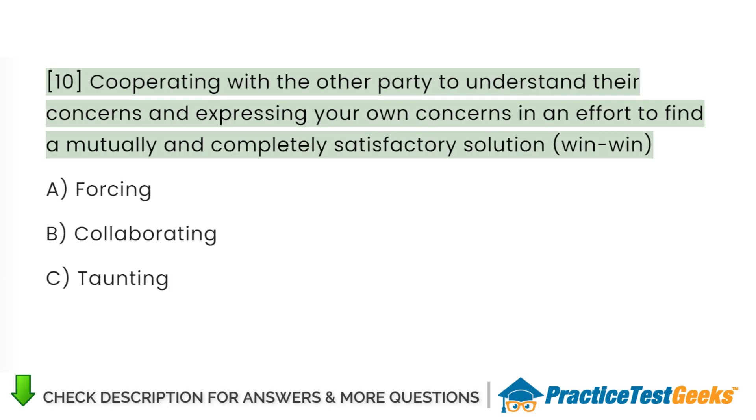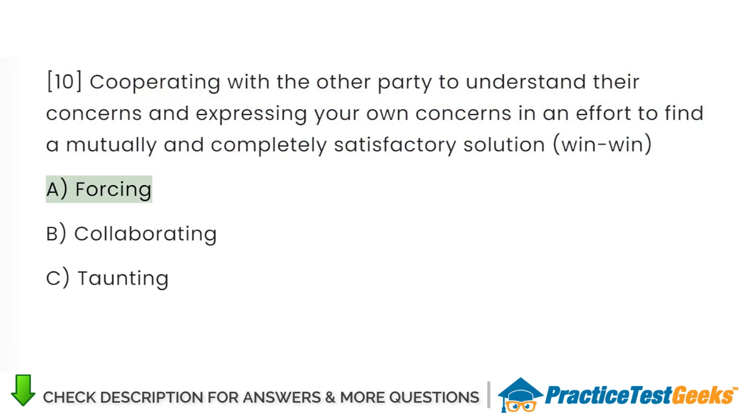Cooperating with the other party to understand their concerns and expressing your own concerns in an effort to find a mutually and completely satisfactory solution: A. Forcing. B. Collaborating. C. Taunting.